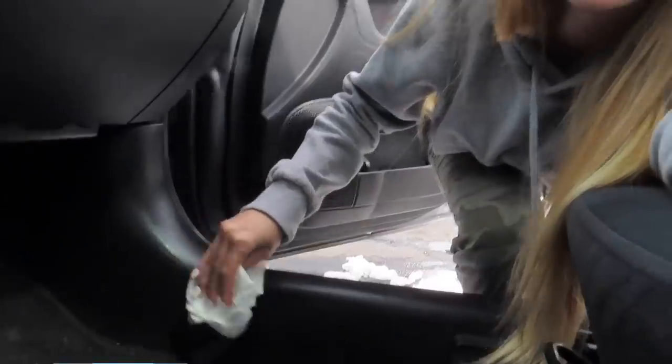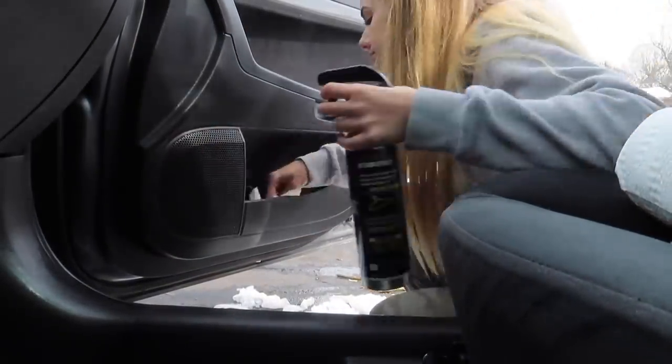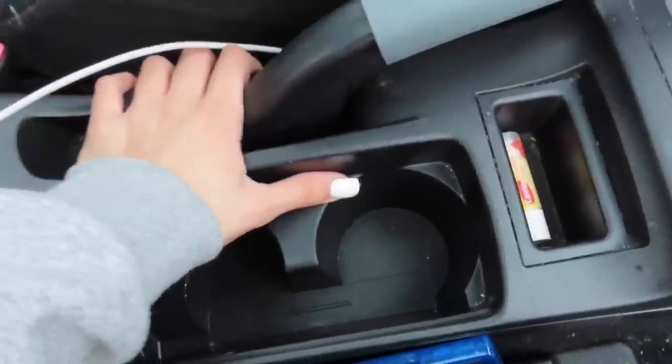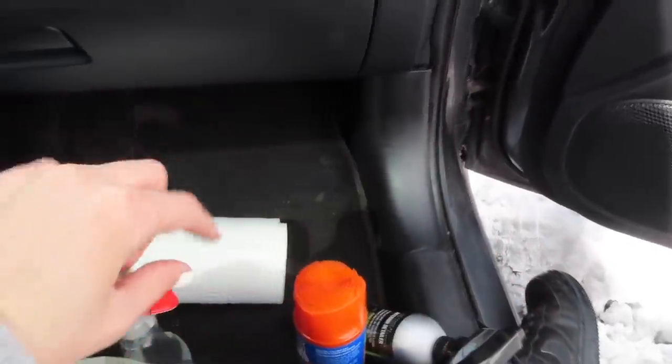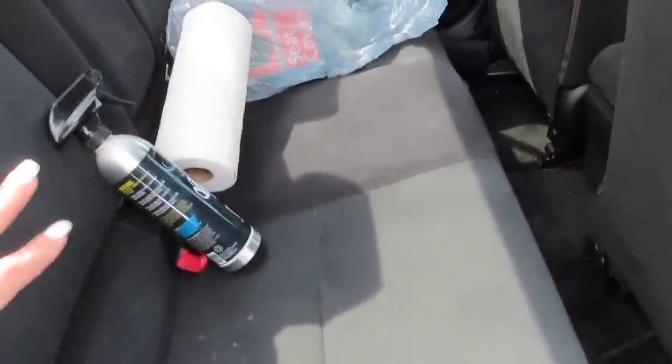Now that I have the seat back you can see how dirty this area is — I cannot wait to vacuum it. This side is now clean, so I'm going to move over and do the other side. I now have the inside of the cup holders and everything in here cleaned for the most part, except the floors which I'll vacuum later. Here is a shot of what the back seat looks like — it's not as messy as the front since people don't really sit back there, but there's still trash and it's dirty up on the surfaces.